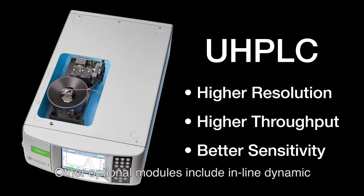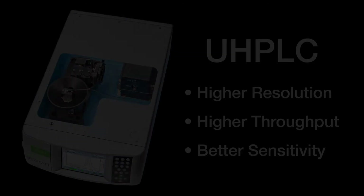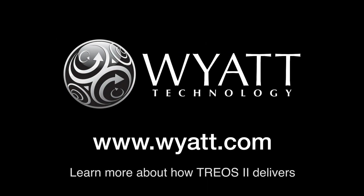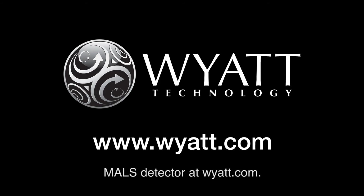Other optional modules include inline dynamic light scattering and ultrasonic cleaning. Learn more about how TRIOS II delivers top performance in an easy-to-use MALS detector at wyatt.com.